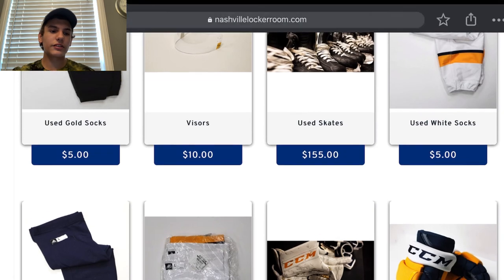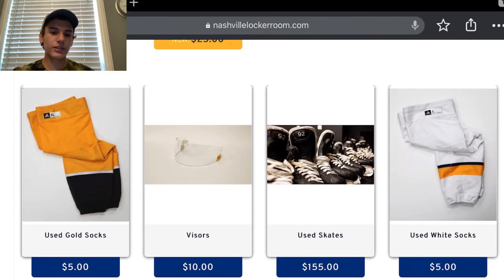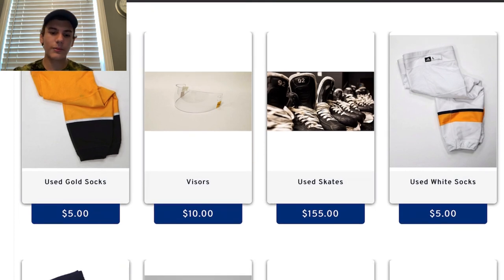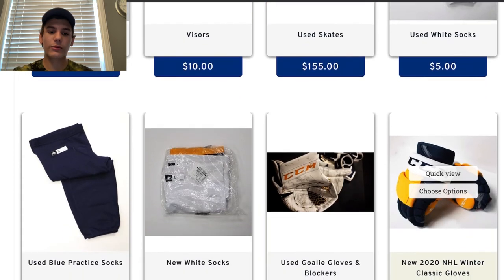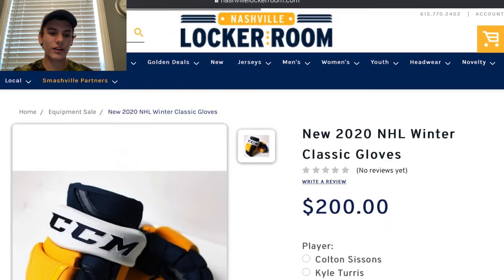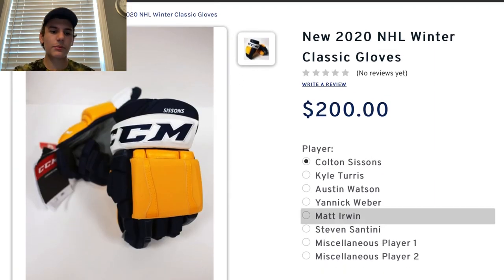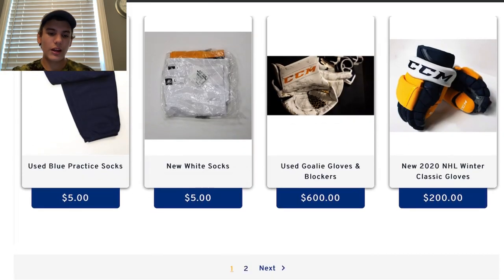We've got game-used skates — Craig Smith for example, really cool. They opened the site early so I was sitting right here refreshing the page and I got in at 9:45, so I was one of the first ones on there. I got what I wanted. I also got a Pekka Rinne U-stick, which was pretty expensive, but I'm really proud that I got that. These gloves are really sick — I wanted a pair of Forsberg gloves but I was not paying 200 for those.